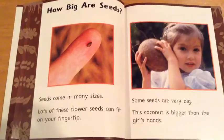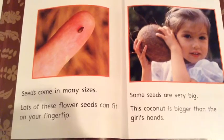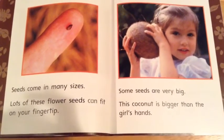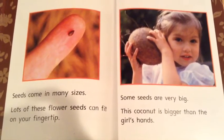How big are seeds? Seeds come in many sizes. Lots of these flower seeds can fit on your fingertip. Some seeds are very big. This coconut is bigger than the girl's hands.